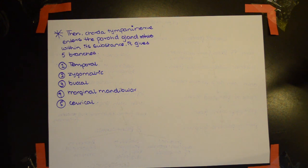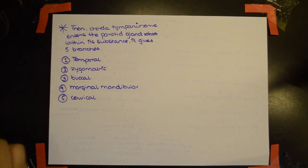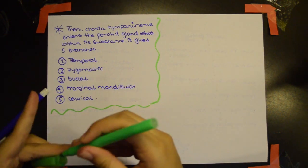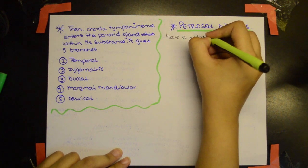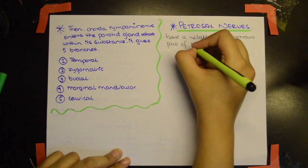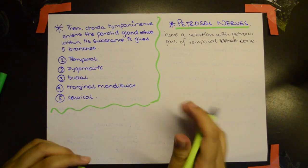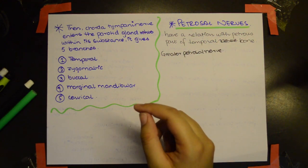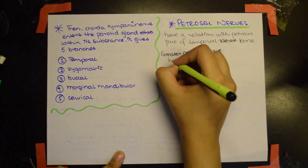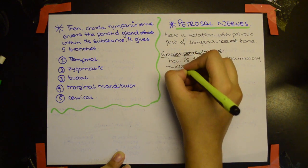Now let's discuss the petrosal nerves. The petrosal nerves have a relation with the petrous part of the temporal bone. There are three branches: the first is the greater petrosal nerve, which has parasympathetic fibers from the lacrimatory nucleus and is a branch of the facial nerve.